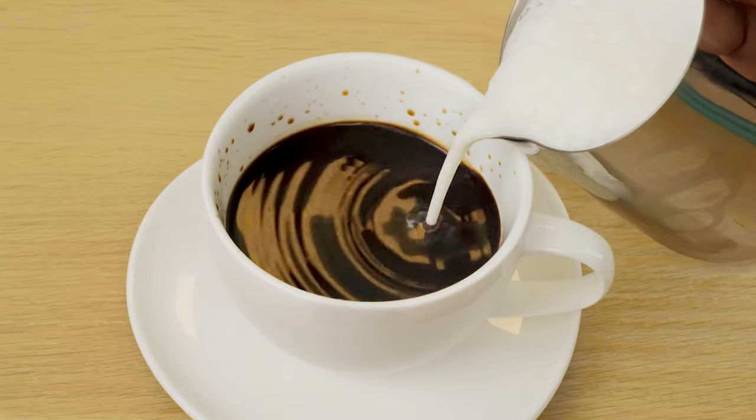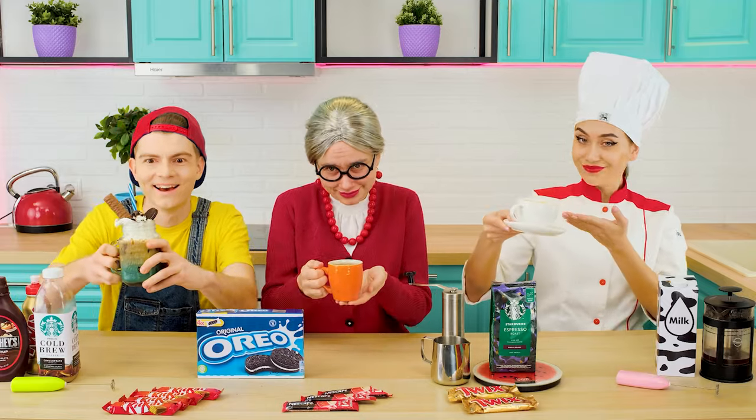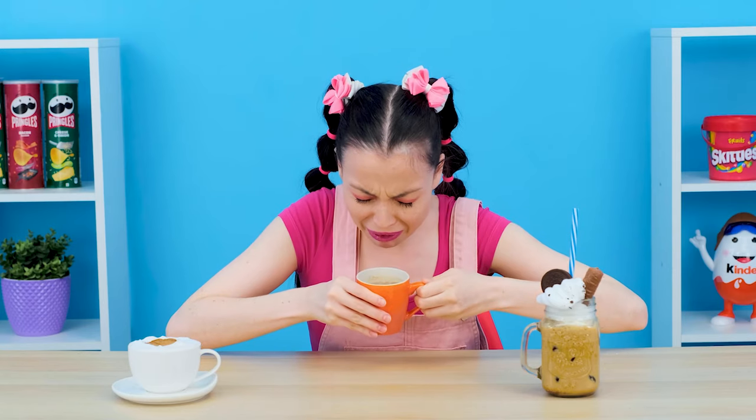And I'll blend the milk on my own as well. You should also not forget about the appearance. Look what a beauty! I'll start with the middle one. Grandma, I'll always recognize this coffee. And it's time to admit that I don't like it at all.